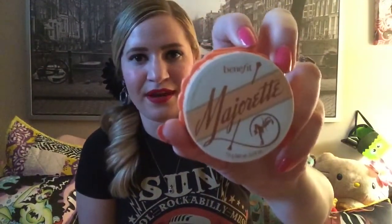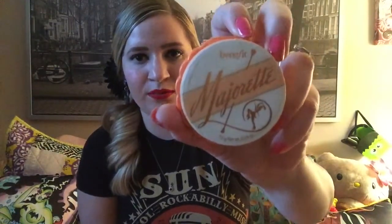Anyway, this is Majorette by Benefit. It is a cream to powder blush. It is sort of orangey-peachy color — that's what the inside looks like. I really love this blush. I didn't think I was gonna like it because I'm not a real big cream blush person. But I put a little bit on today and I'm in love. It says you can use it with another blush, but there's no need to.